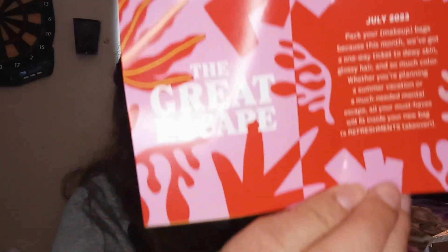Okay, so now we'll get to what's in the bag. This month's theme is the Grape Escape. It's got everything in it.